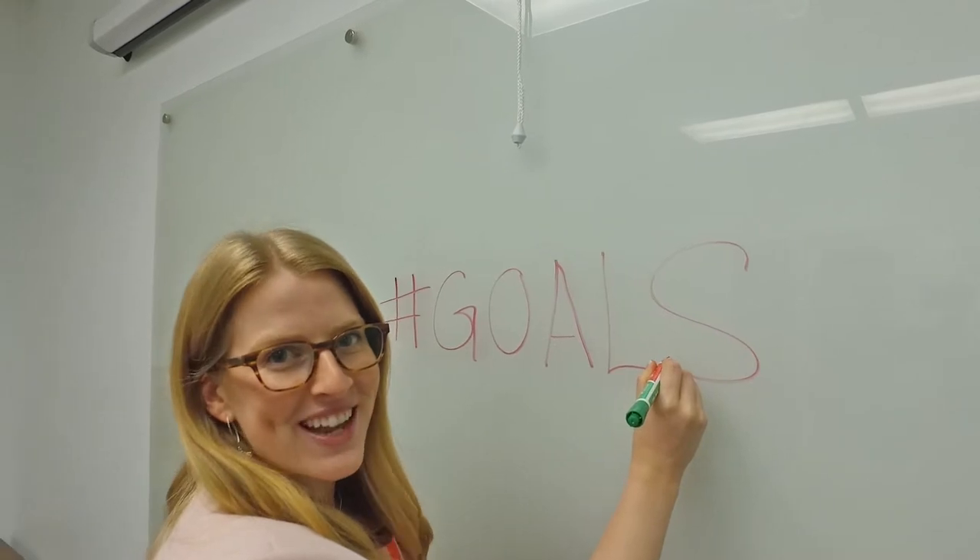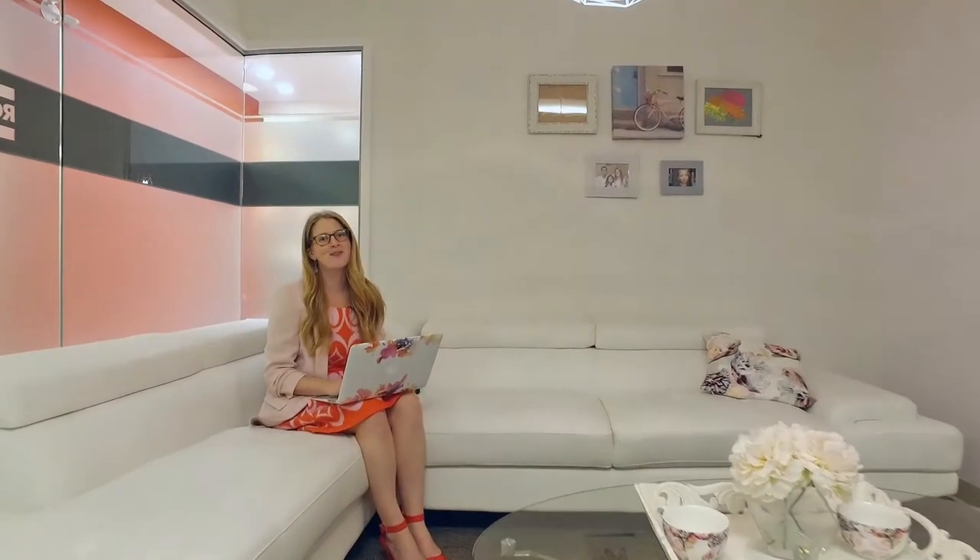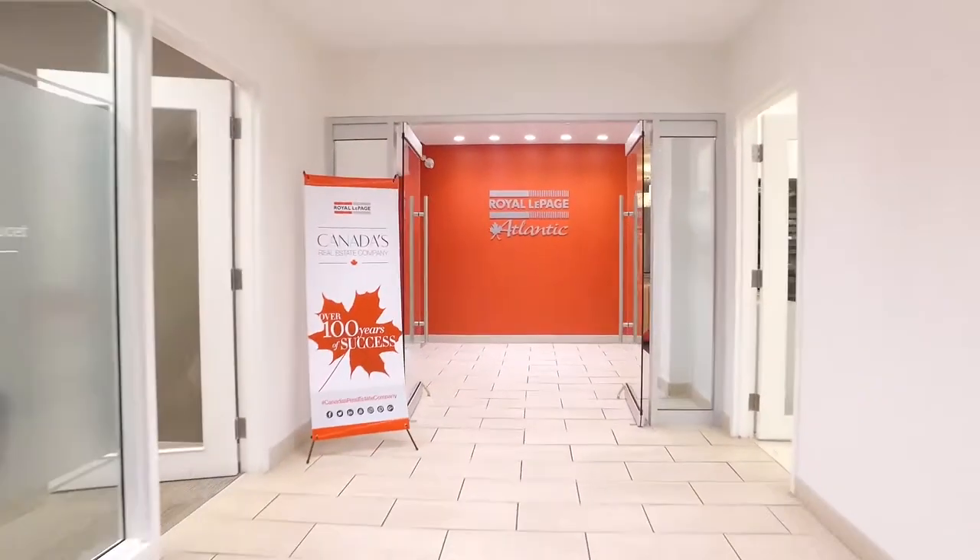It even matches my outfit! I hope you enjoyed the tour today. Do you want to meet our team? Our doors are always open. Thank you.